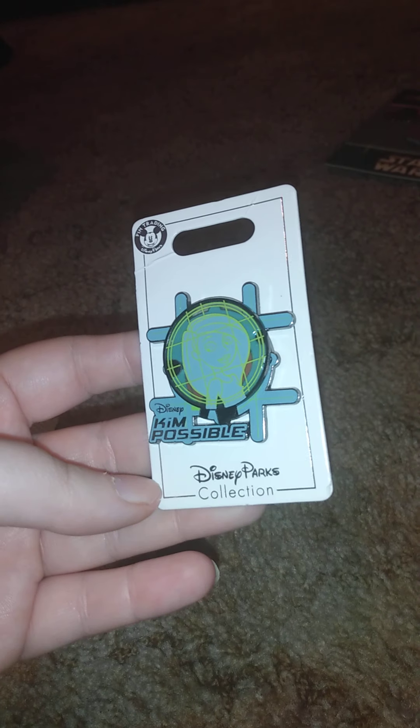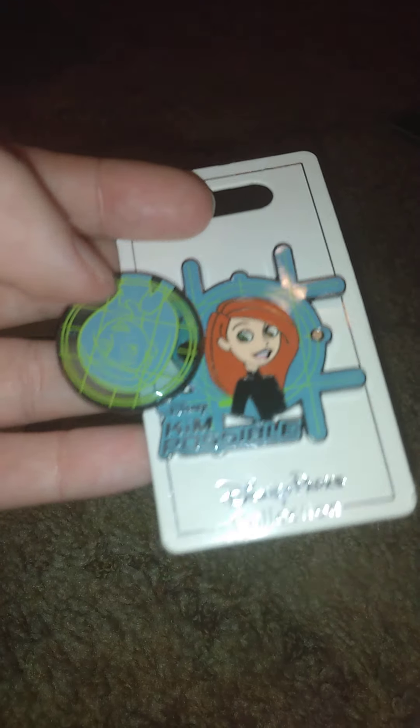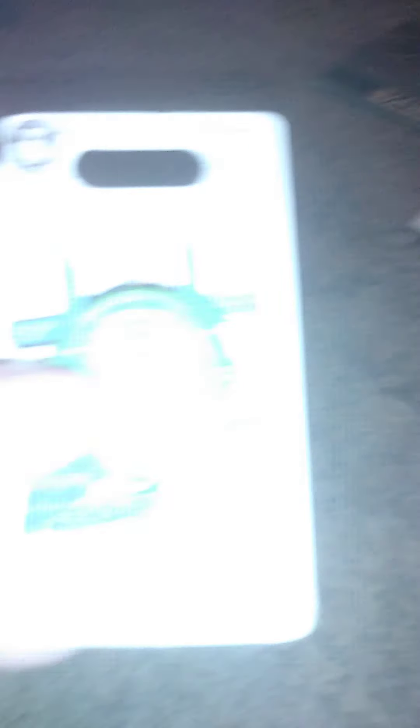Then I got this — it's Disney Kim Possible. This is a show I grew up watching. This is what it does: it moves, and you can see Kim Possible. That's what it looks like put back together.